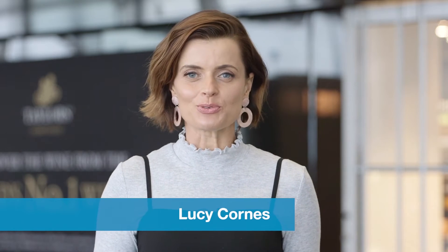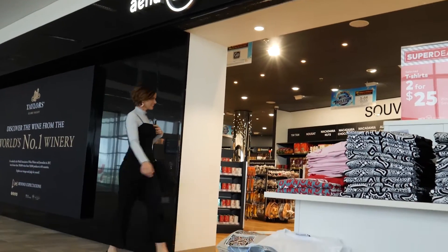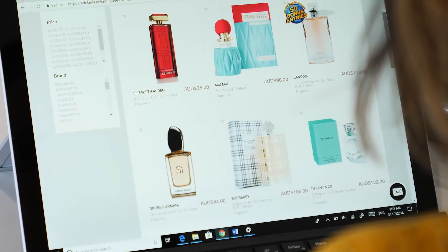When I travel, I love to slip into holiday mode as early as possible, so for a stress-free experience at the airport, I plan ahead. Arriving with plenty of time to spare allows me to take in the duty-free experience, and this is easier than ever thanks to the pre-order service.